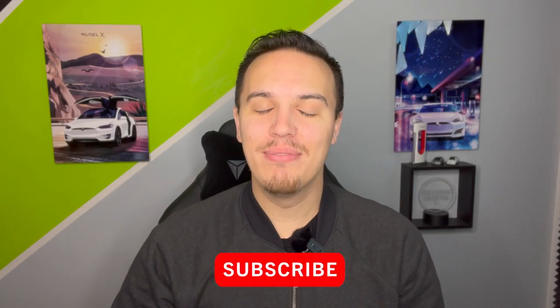Hey everyone, this is Brandon with Everyday EV, and this week is finally CES 2022. If you don't know what CES is, it stands for Consumer Electronics Show, and it's hosted every January in Las Vegas.